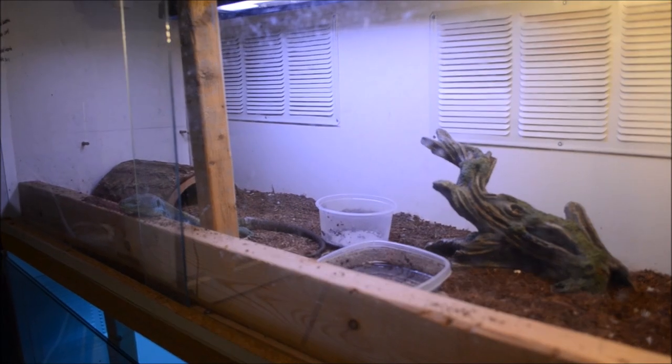I keep Bob outside during the summer months in a custom enclosure. For the wintertime, he lives in a custom-made Melamine enclosure that's 18 inches deep, 18 inches tall, and 48 inches long — the equivalent of about a 70-gallon aquarium. Four feet is a good amount of space for one Jeweled Lacerta.